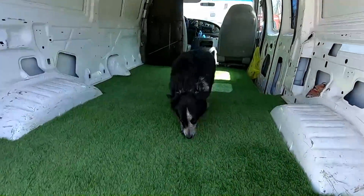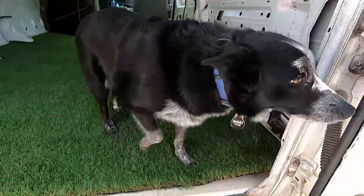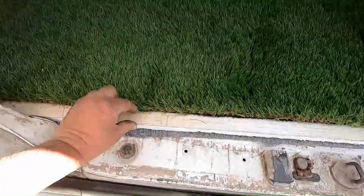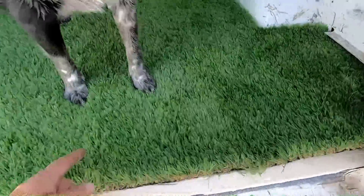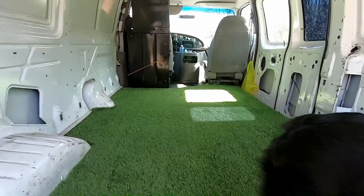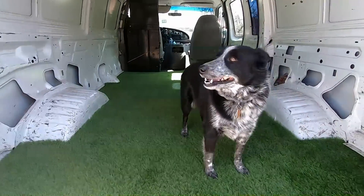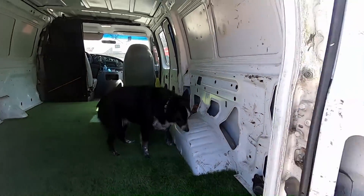Bella, what do you say about that? She says yeah, she kind of likes this. So this is what we're going with at least for now. The piece I had did come up about an inch short, but I'm going to put some kind of trim piece across the back here anyway. I really, really like this and I've got to get busy on the walls. We haven't made a ton of progress but at least the floor is done.